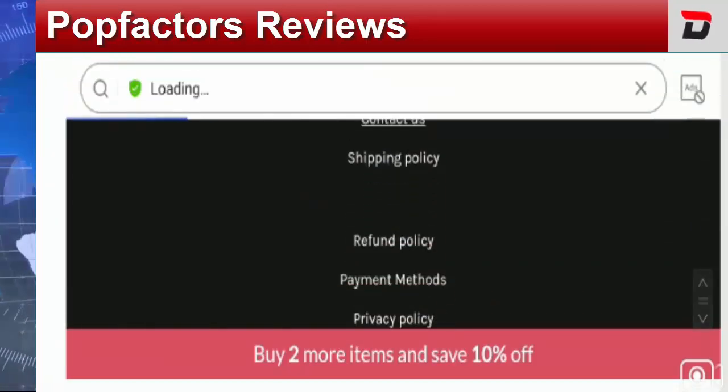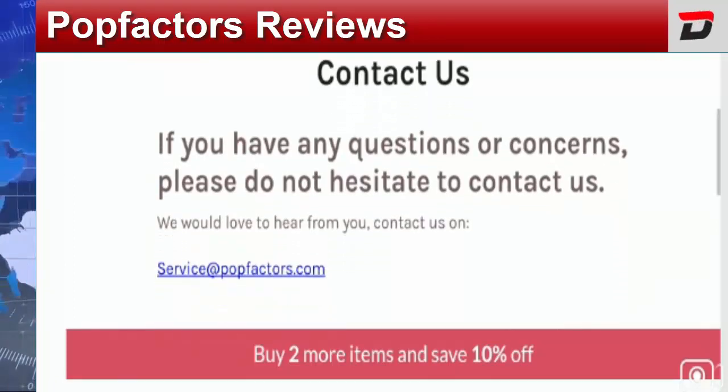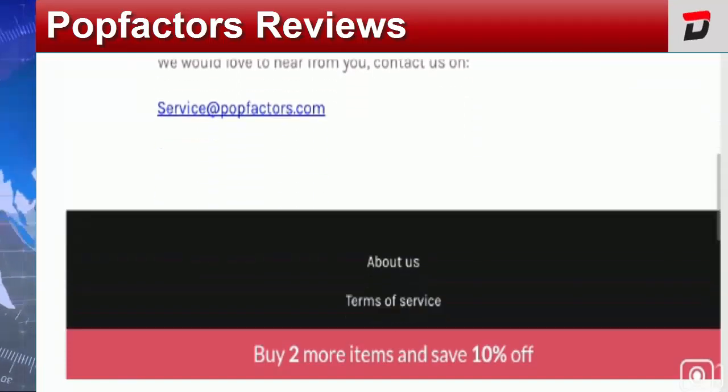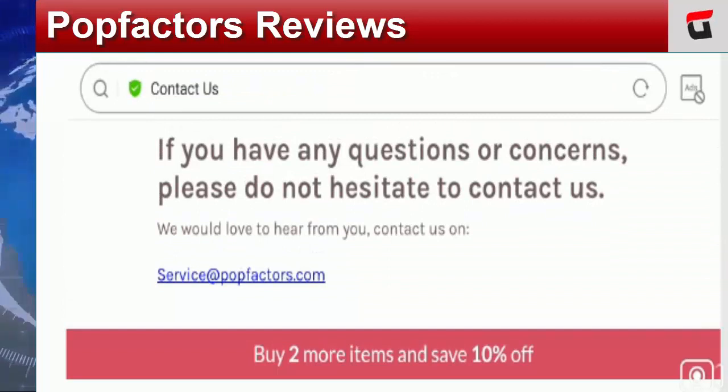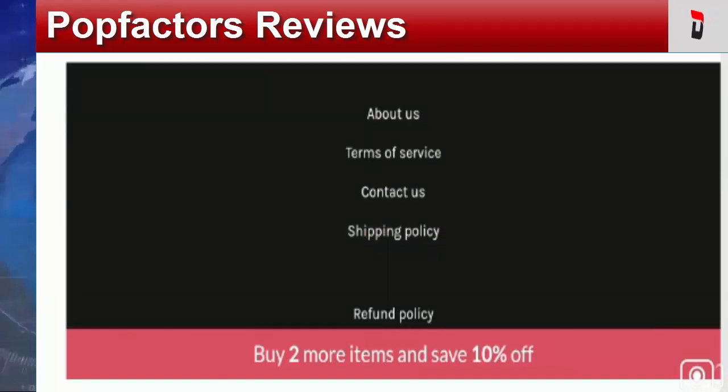Coming to the contact details of this website — contact details play a crucial role in defining a website's legitimacy. On the contact page, they have only provided an email address which matches with the domain name, which is a positive point. However, they have not mentioned or provided a contact number or official address, which is one of the biggest drawbacks.